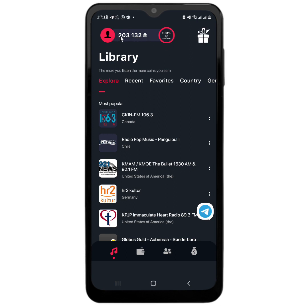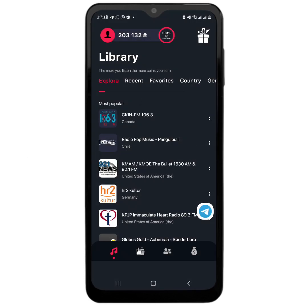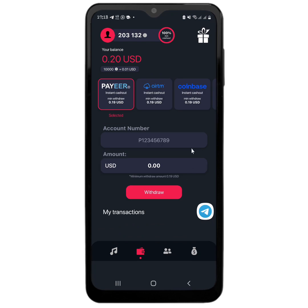I have just about 200,000 coins here. In order to withdraw, I am going to head to the wallet section. At the wallet section you can see that 10,000 coins is equal to one cent, so I have about 20 cents here. You can get paid into your Payoneer, and as you can see it says instant cash out — this is the minimum amount for withdrawal.